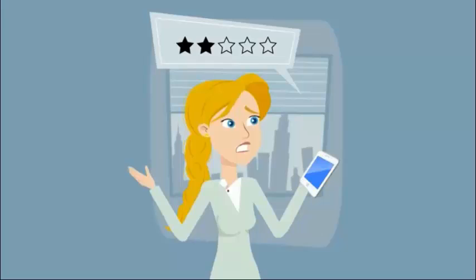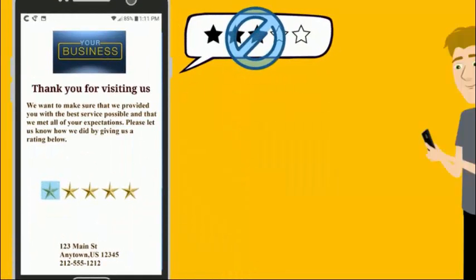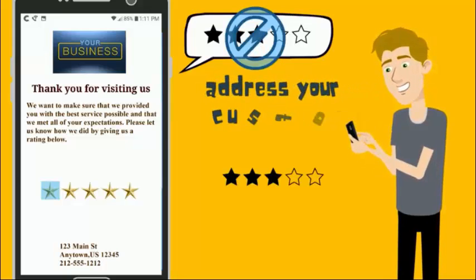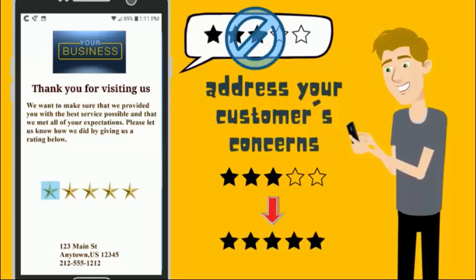What if a customer wants to give a negative review? The Review Machine can help eliminate the publication of negative reviews and give you the opportunity to address your customers' concerns and turn their negative experience into another five-star review.